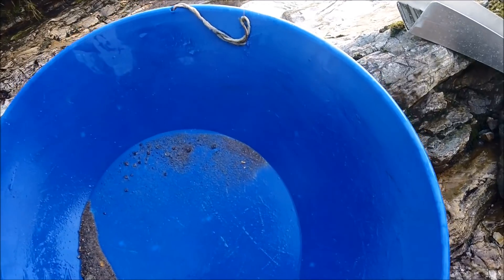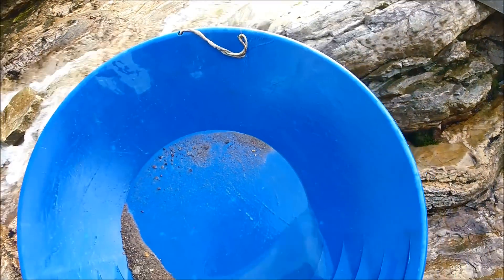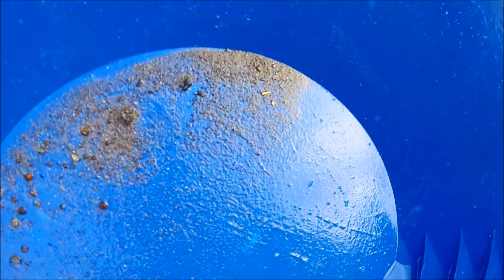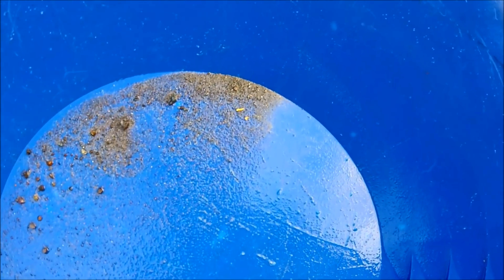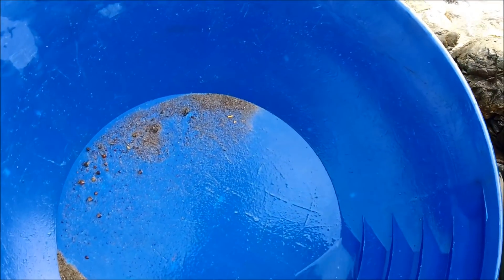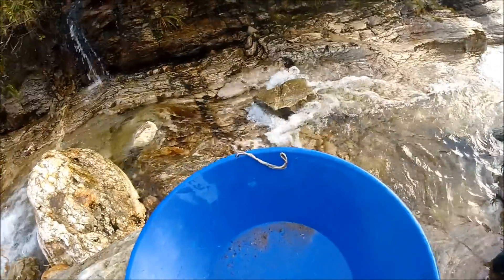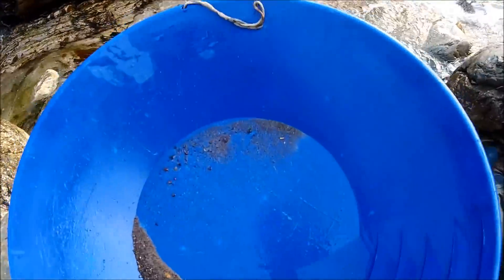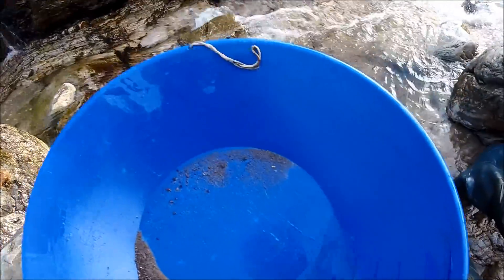That's not a bad result at all for just three pans worth of material. There's the nicest bit of the day - that's a really nice piece, a couple of smaller pieces, and some flower gold around it as well. The hole's starting to pay out. That's just three pans of material, not a bucket or anything. I'm going to crack on, get this snuffed up, rattle through a few more pans worth through the sluice, and pick it back up when it's about time to pan it out.